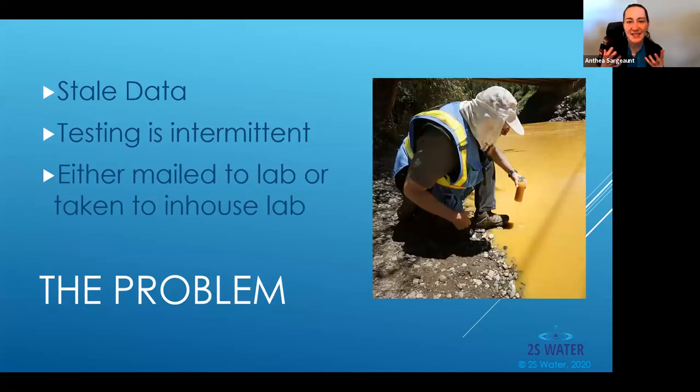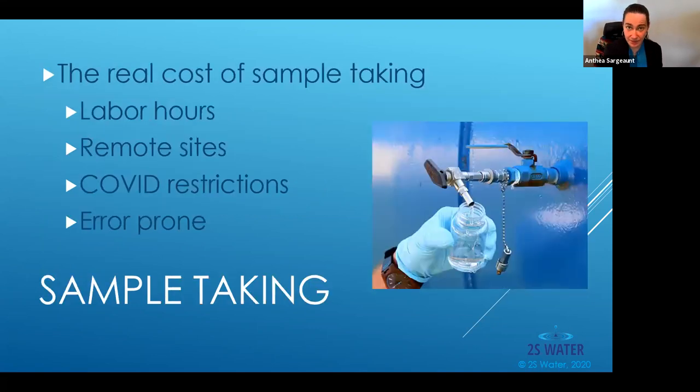The problem with data is that it is driving stale. In order to know what metals are in your water, right now we're relying on intermittent testing — either mailing it to a lab or taking a sample to an in-house laboratory. The core problem lies in sample taking. It costs labor hours, you have to access remote sites, sometimes even helicoptering to locations. COVID restrictions have only exacerbated this, decreasing the number of people on the floor and increasing their tasks.